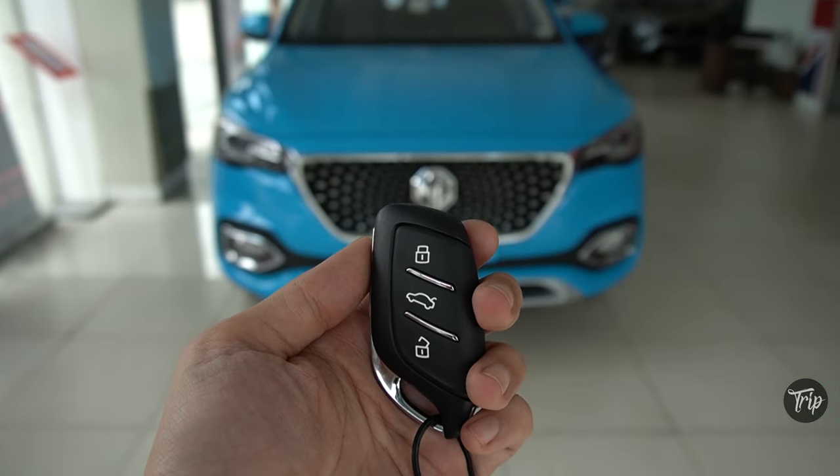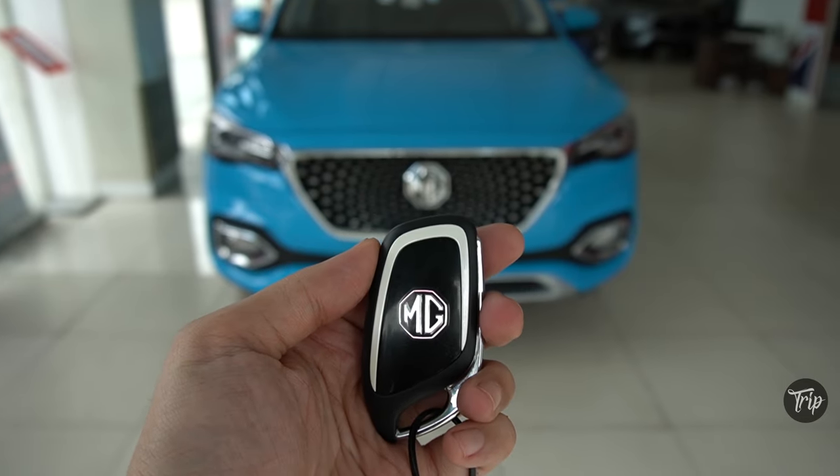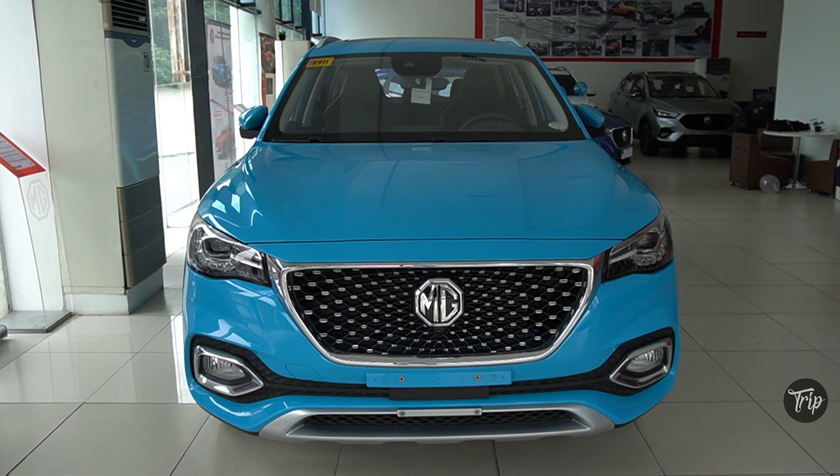So this is what the key looks like. And this is what the HS looks like when unlocked.